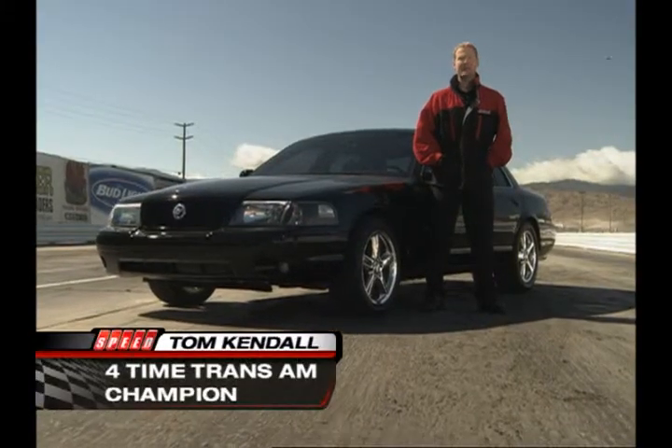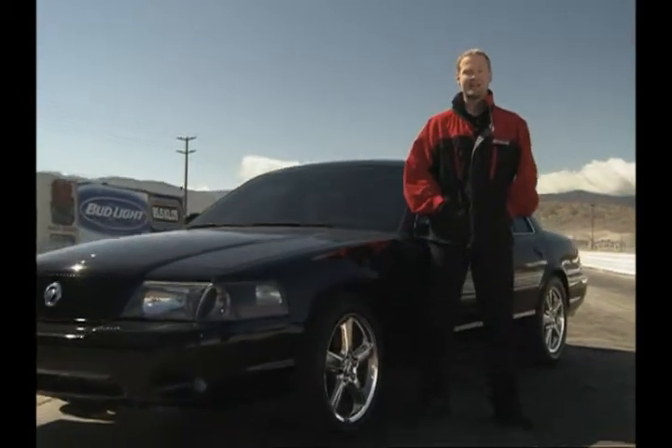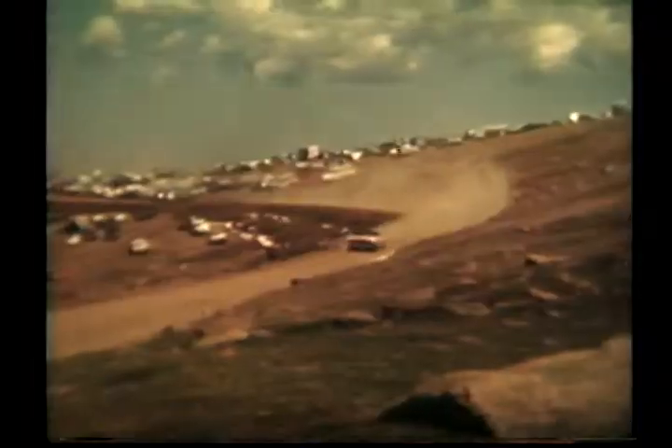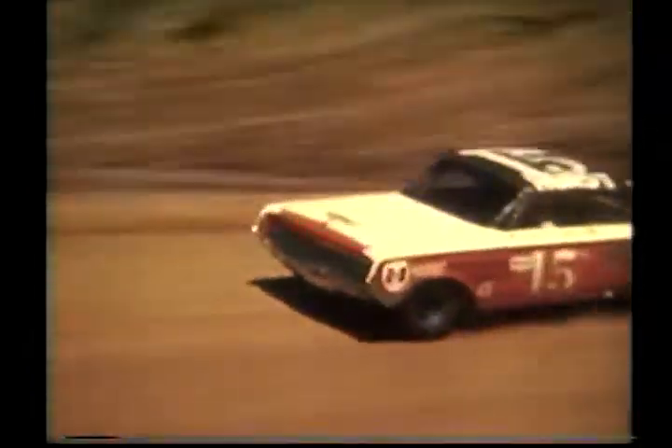Welcome back to Speed Channel's Test Drive of the Mercury Marauder. The Marauder has a proud racing heritage, and one of its most famous wins might just be the Pikes Peak Hill Climb in 1963. It's a great race, a classic car, and with us today is the legendary driver who was behind the wheel — Parnelli Jones, welcome.